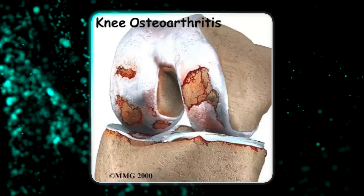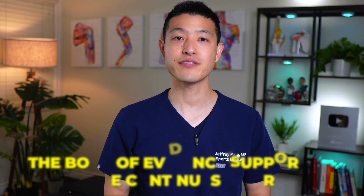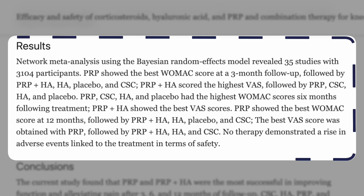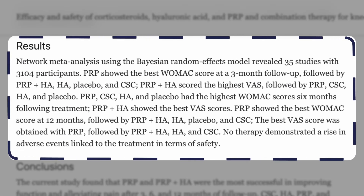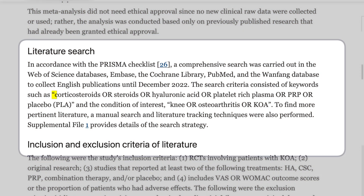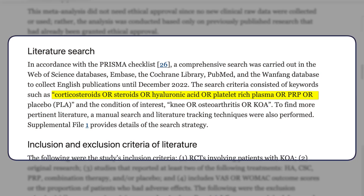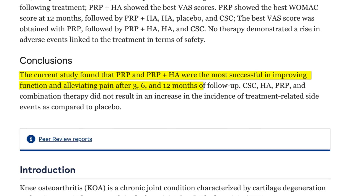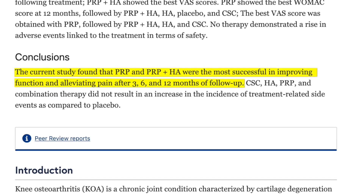One of the best studied indications for PRP injections is knee osteoarthritis, and the body of evidence supporting its use continues to grow. A recent study analyzed 35 randomized control trials with a total of over 3,100 participants with knee osteoarthritis. This comprehensive study evaluated the effectiveness of various treatments including corticosteroids, platelet-rich plasma, hyaluronic acid, and placebo. The results showed that PRP injections were the most successful treatments in improving function and reducing pain after 3, 6, and 12 months of follow-up.